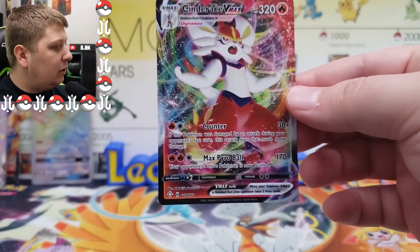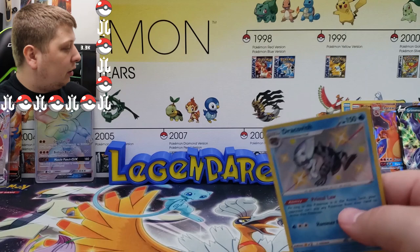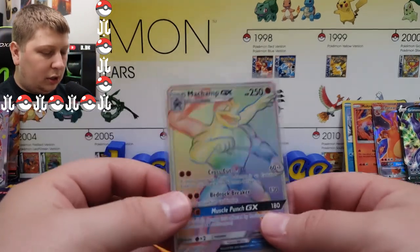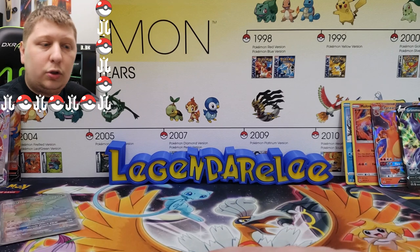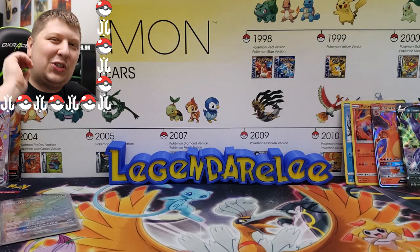Not bad at all — we did rather good today in this Pokemon card opening. The highlight is actually that Machamp rainbow rare, because that's something I've never pulled before and Burning Shadows gave us a real gift with that card. That's gonna do it for today's video — hope you enjoyed it. Make sure you hit the subscribe button down below. Until next time, stay legendary!